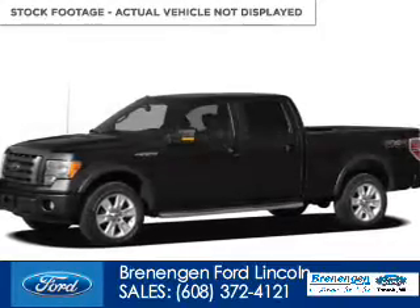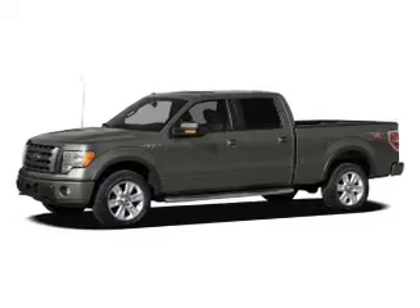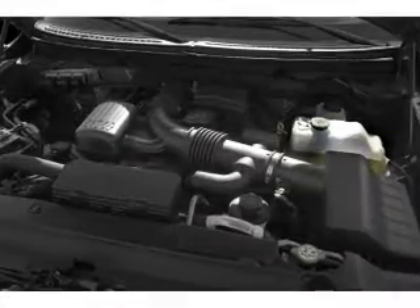2012 Ford F-150. It's powered by 4-wheel drive, a 5-liter, 8-cylinder engine, and a 6-speed automatic transmission.